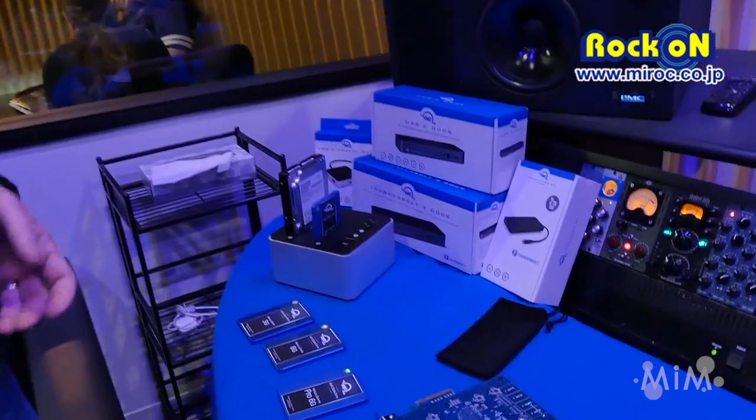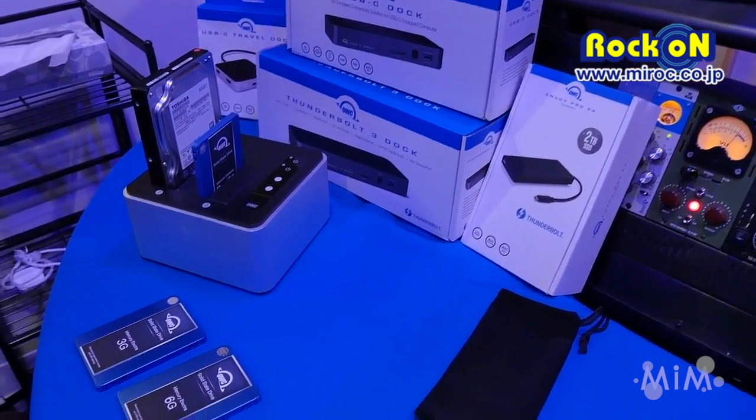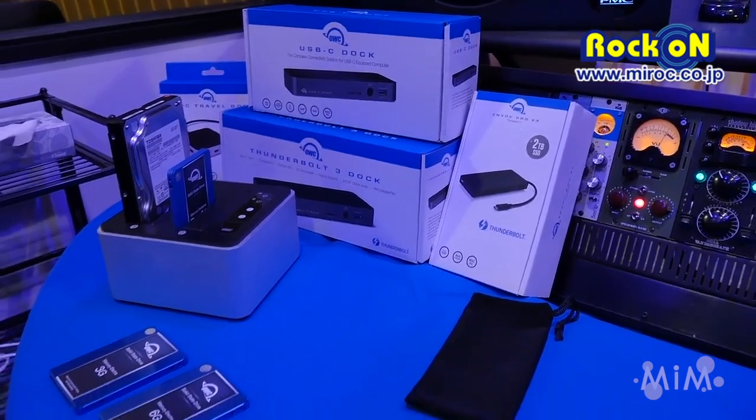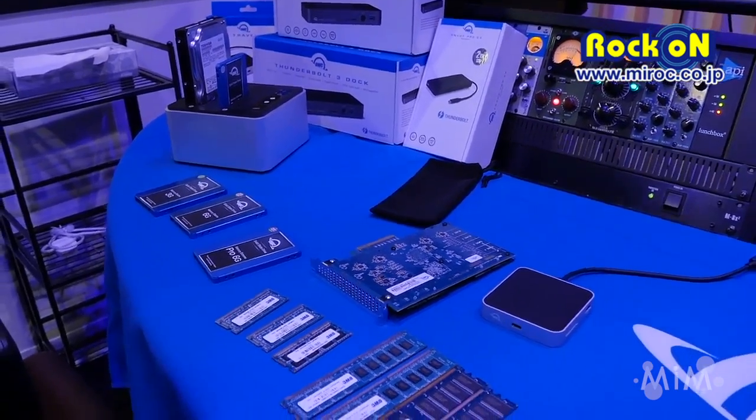We make solid-state drives for video and audio production. These solid-state drives are not cached — they're designed to do straight brute force throughput so that there are no frame drops, no audio skips. They keep on going, capturing without a hiccup.